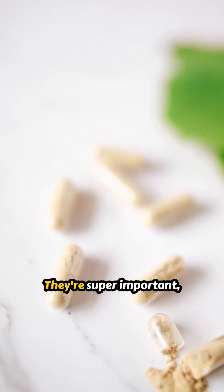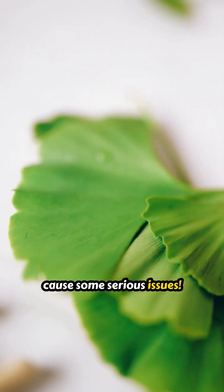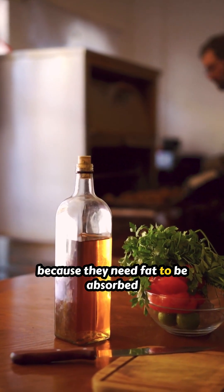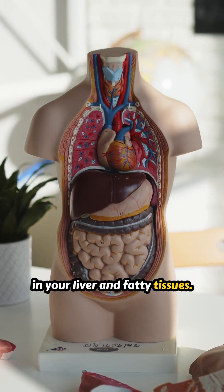Ever heard of fat-soluble vitamins? They're super important, and deficiencies can cause some serious issues. These are vitamins A, D, E, and K. They're called fat-soluble because they need fat to be absorbed by your body and can be stored in your liver and fatty tissues.